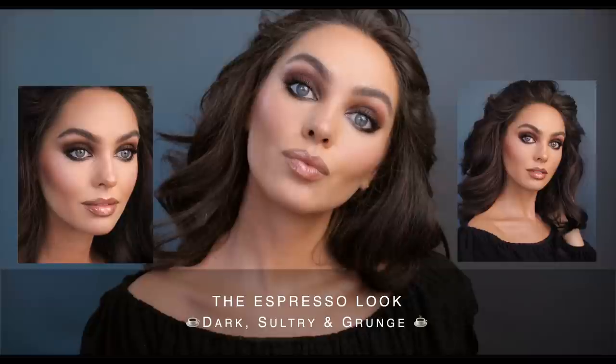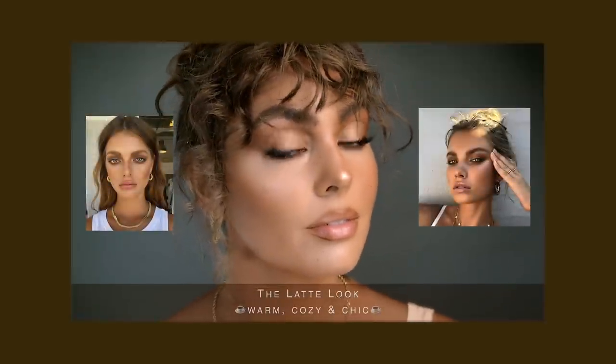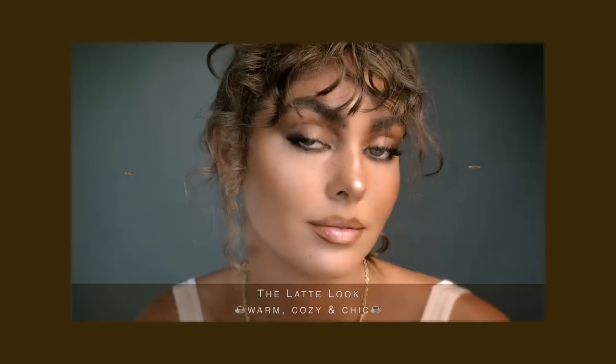Hey, it's Jackie and welcome back for another talk-through makeup trend tutorial. Recently I covered the latte makeup look, which was a huge trend this summer — very warm, yellow-based browns. The espresso makeup look has been called the edgier, older sister to the latte look, so we're doing another brown smoky eye trying out a whole bunch of awesome new products.